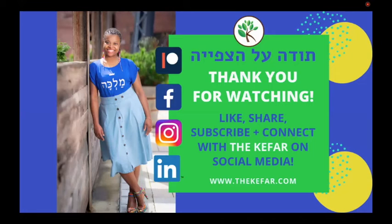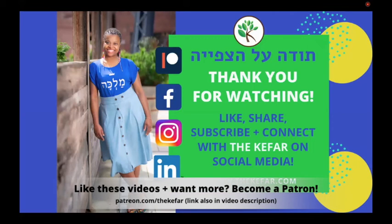If you want to learn Hebrew online, go to thekefar.com/Hebrew. You can sign up to learn either by yourself, with friends or family members, or you can join an existing group class.